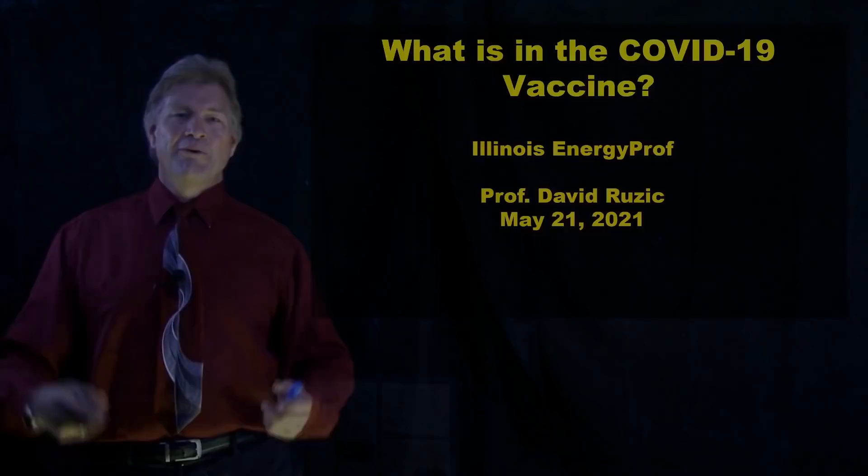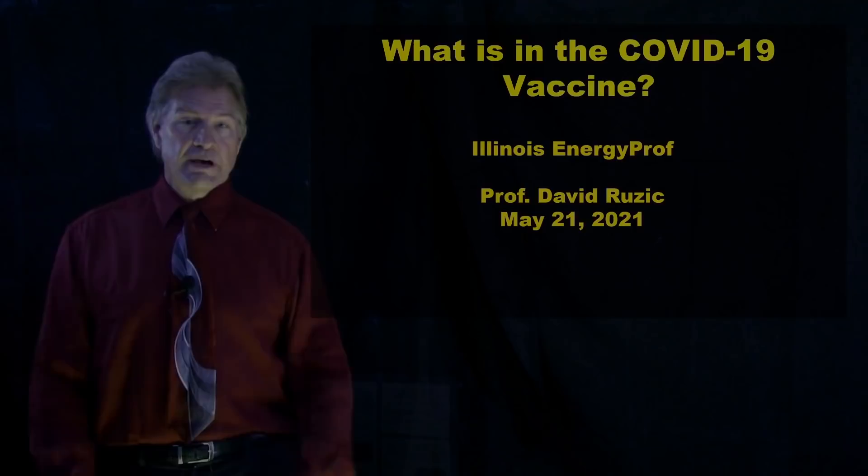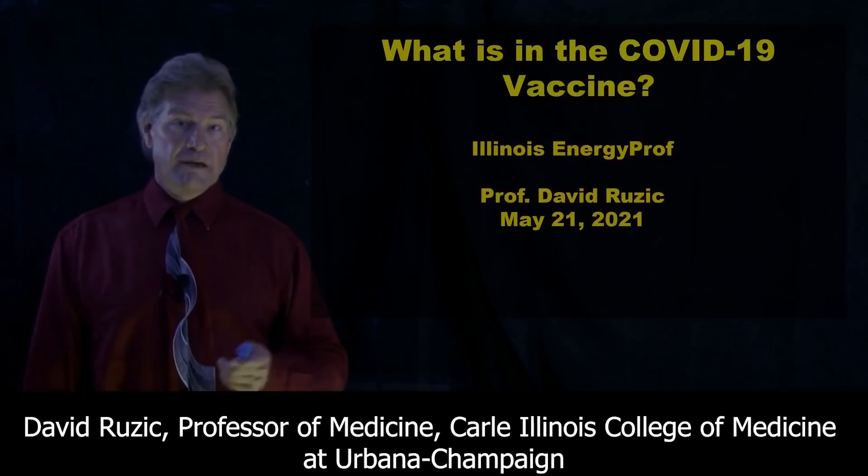Hello, I'm David Ruzik, Illinois Energy Prom. You might wonder why a guy who's a professor of nuclear plasma radiological engineering would be talking to you about a vaccine. Well, it turns out I'm also a professor of medicine and have done some research on this.